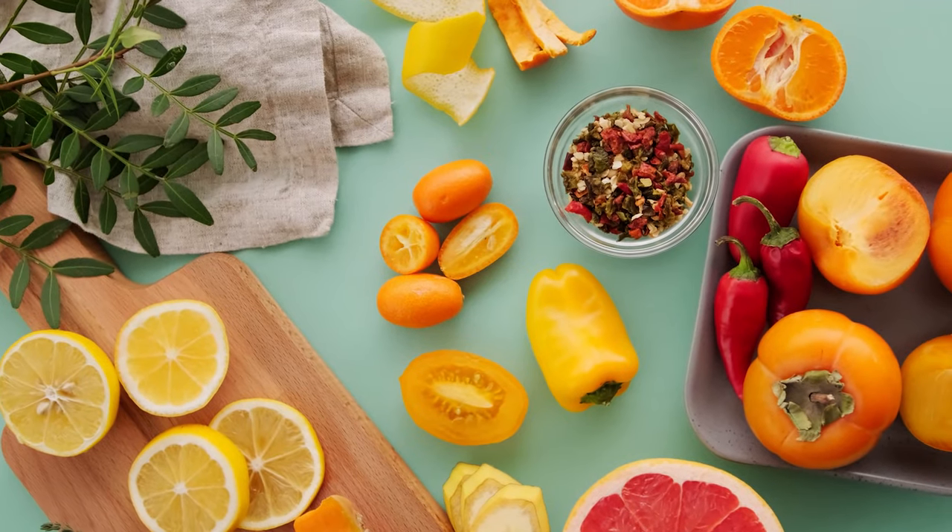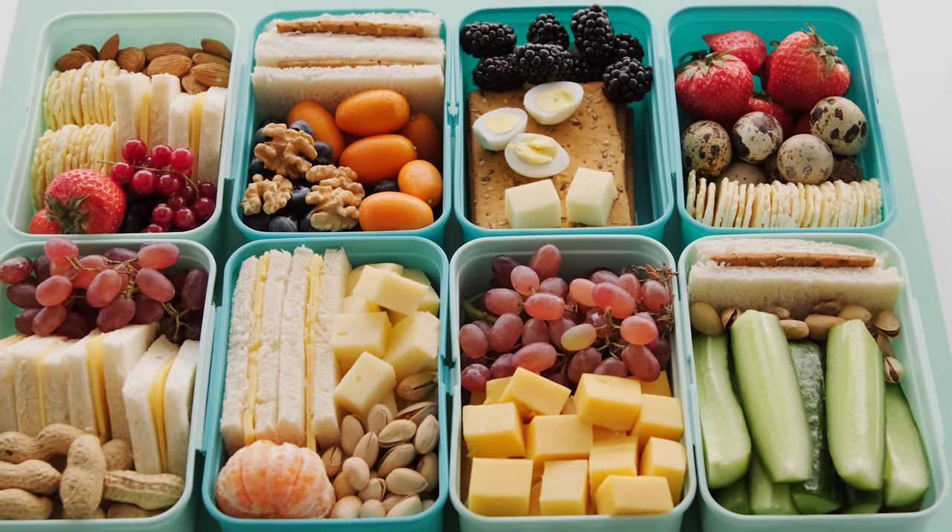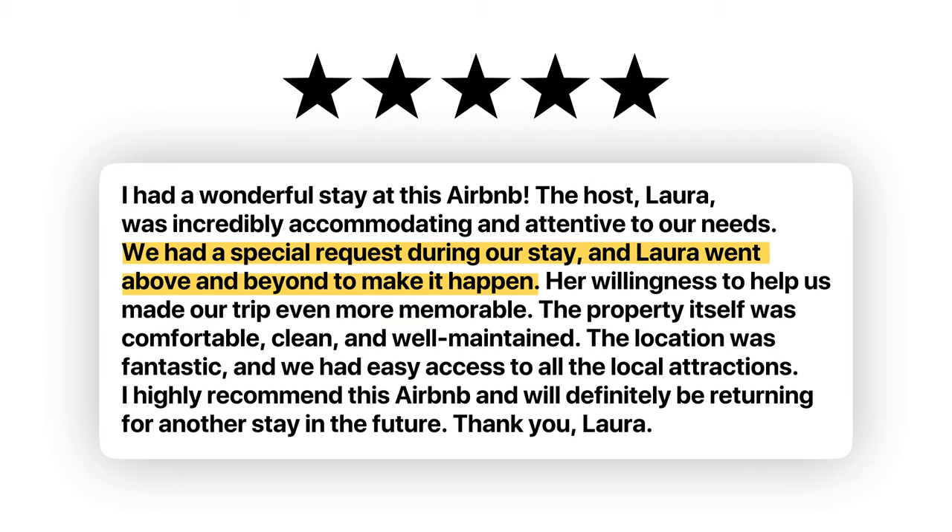For example, one guest recently said she would love to have had some food storage containers. I normally have those in all of my listings, but I think the last guest must have walked off with them — they're just the Ziploc ones, not expensive. So I went to the store, got those additional items, dropped them off, and let her know they were there. She gave me a five-star review and thanked me for being so responsive. Not having that available to her could have shown up negatively in her review — instead it showed up as something positive.